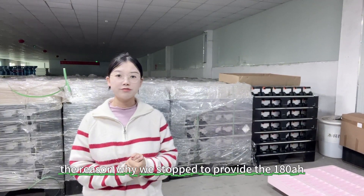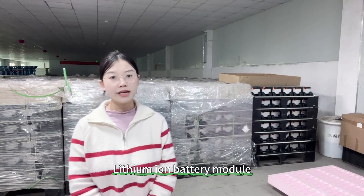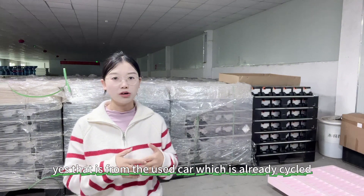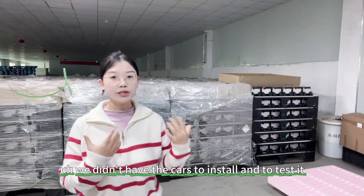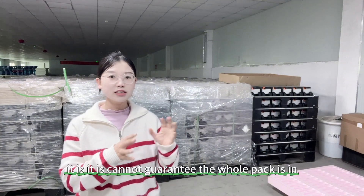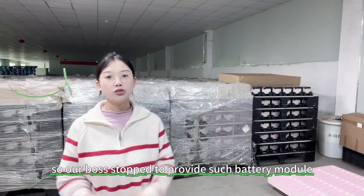The reason why we stopped providing the 180 amp hour battery module is we are not sure about the quality. The full series one parallel 180 amp hour lithium battery modules in the market all come from used cars — they have already been cycled. We are not sure whether such batteries have problems, because we don't have the cars to install and test them. We can only check the capacity, internal resistance, load, and voltage — that cannot guarantee the whole pack is in good consistency or good condition when the customer installs it.